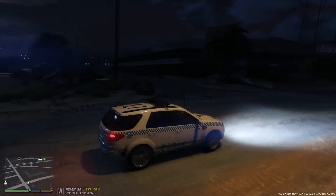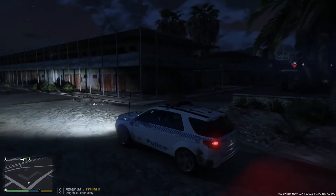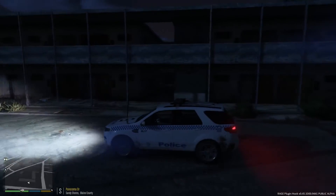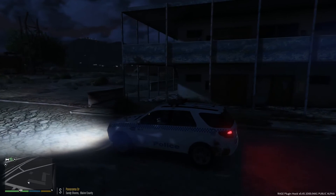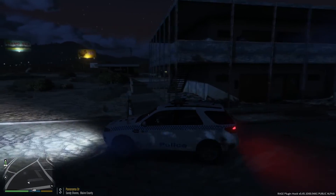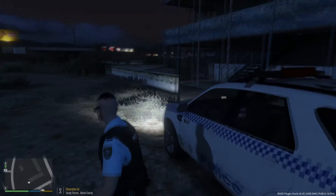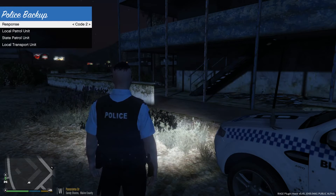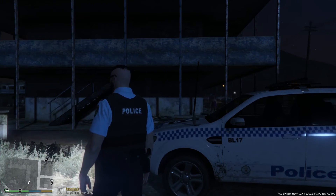I'm just going to take a quick look in this abandoned hotel. A lot of drug addicts hang around here, a lot of people dealing drugs, prostitution, all that kind of stuff. Looks like we've got two people upstairs arguing - they seem a little bit hostile. Let's get a couple of units out here. We have a code 99 in Sandy Shores - respond code 2.